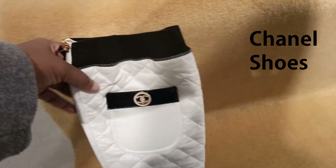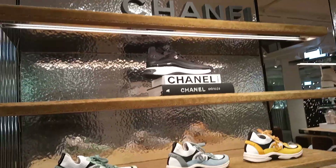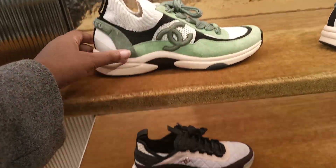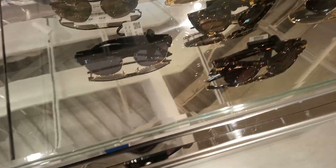Here are the very famous Chanel Coco Neige boots. These are like two in one. I do think these are really cute. The fabric was quite nice. Here are the Chanel 22C trainers. I really like these. I know there are lots of you who don't like them, but I like the 22C trainers. Blue trainers — you know I don't like blue.